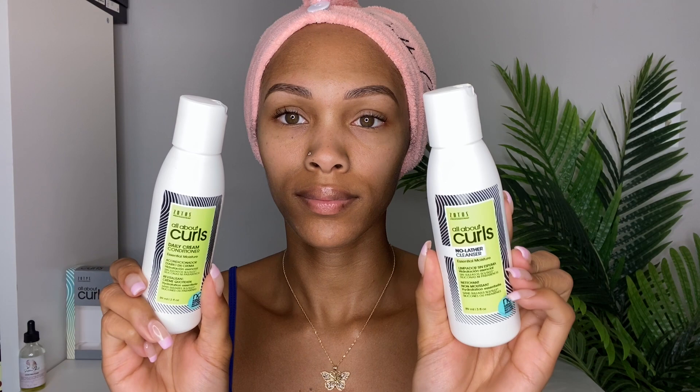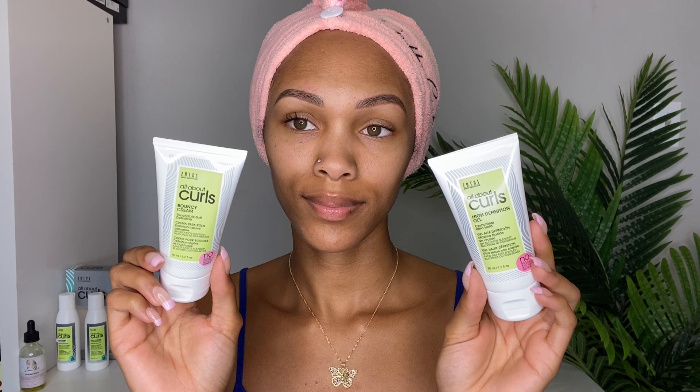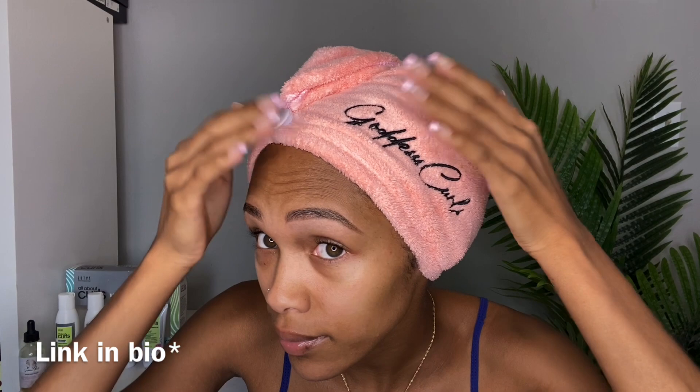Hey you guys, it's Salia and today I'll be doing a review of Soto's Professional All About Curls products. I picked up this trial kit because I've heard this brand is like a dupe for DevaCurl. Now, although I've never had an issue with my DevaCurl products, after all those women came out with hair loss I just did not feel right using their products. So from this kit they had their no-lather cleanser and their daily cream conditioner. The no-lather cleanser I did not use — it's pretty much a co-wash and I do not co-wash.